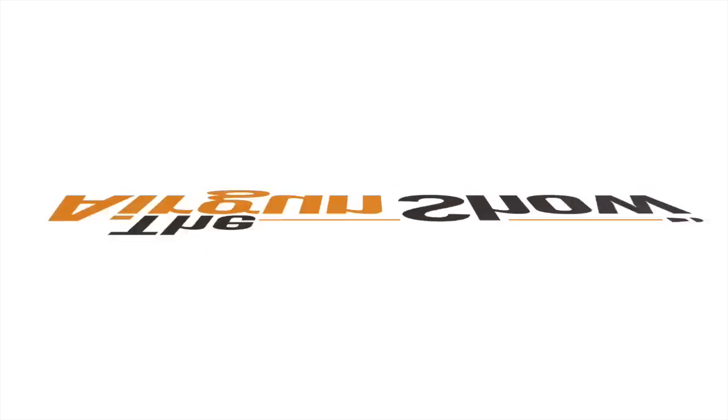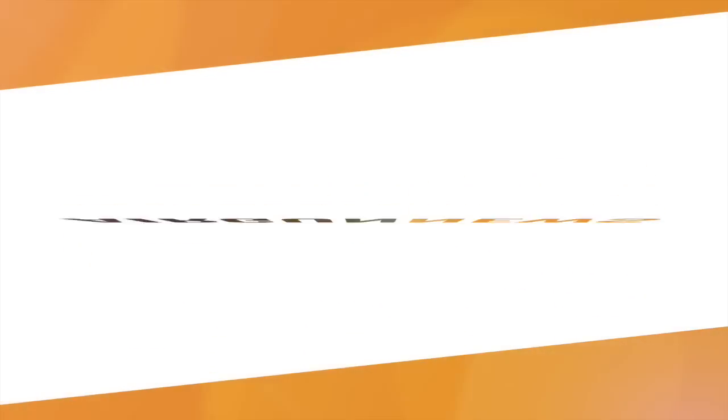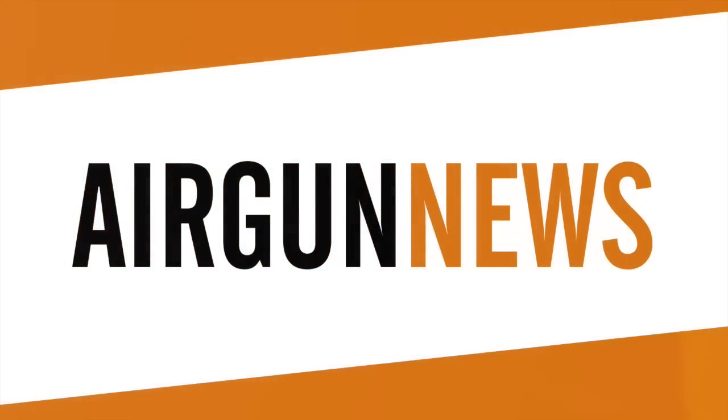The Daystate Pulsar delivering the goods there on its first hunting trip. And now it's over to the Airgun Show News, brought to you by the Airgun Centre.